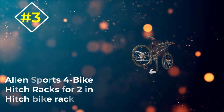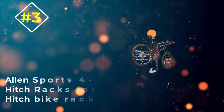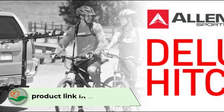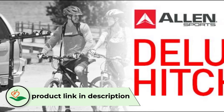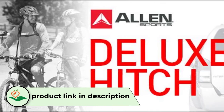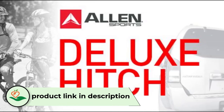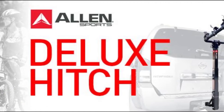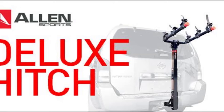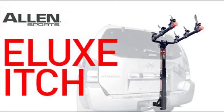Number 3: Allen Sports 4 Bike Hitch Rack for 2-inch Hitch. For people riding with groups, the Allen Sports 4 Bike Hitch Rack, at $119, is the best bike security you can get without breaking the bank. Four bolts make up the entirety of the assembly, and the lightweight 23-pound rack makes it easy to lift and fit into your hitch, so you'll be ready to roll in minutes.